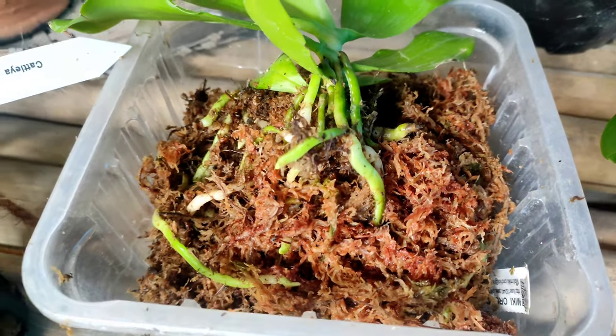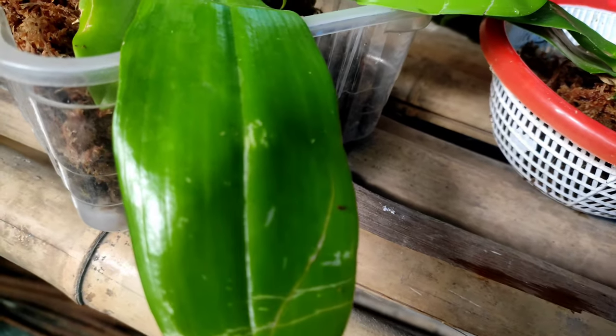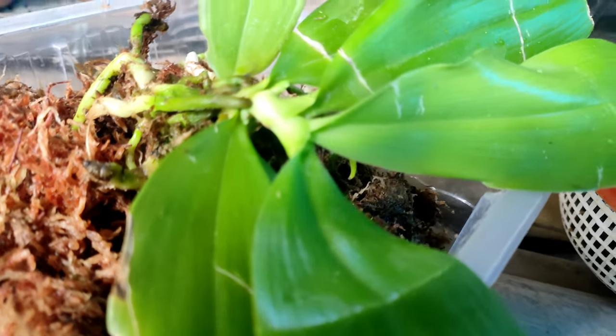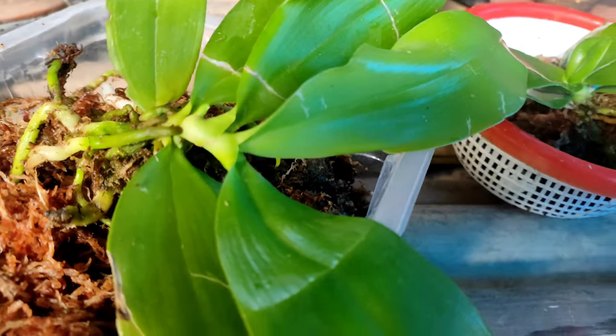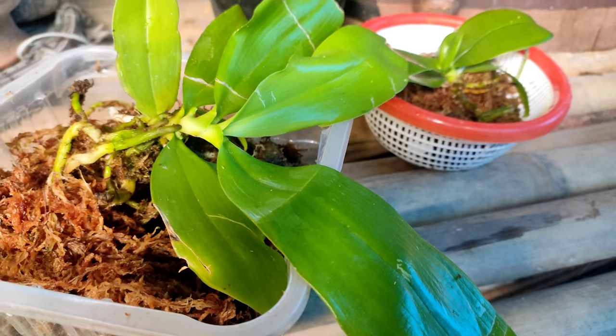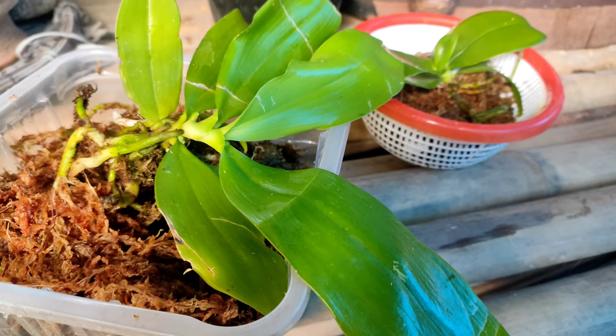Once new roots start appearing, repot the orchid in a proper setup using bark chips and sphagnum moss. As of now, my three orchids are just sitting on the sphagnum moss media. Once new roots start appearing, I will pot them in a proper setup — till then they will remain like this.